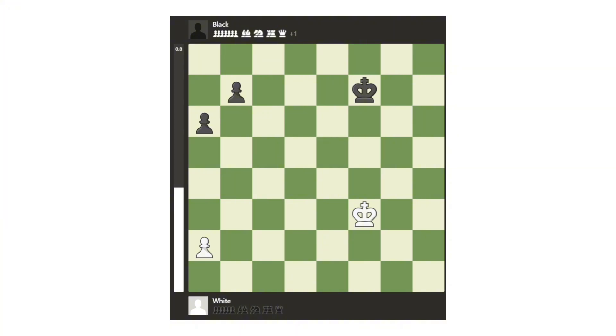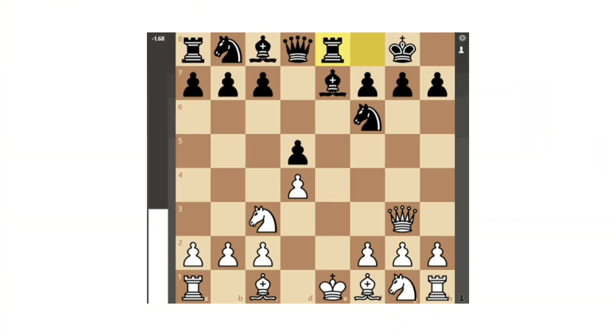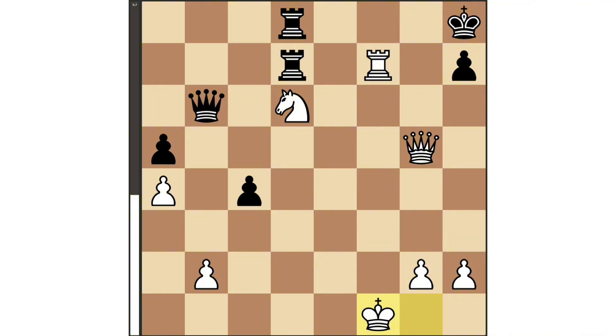Black Is Slightly Better: this means black has a small but meaningful advantage. It may come from better piece activity, a safer king, or a stronger structure. It's not decisive yet, but black has the easier and more promising plan.